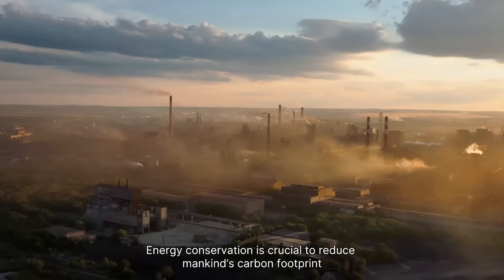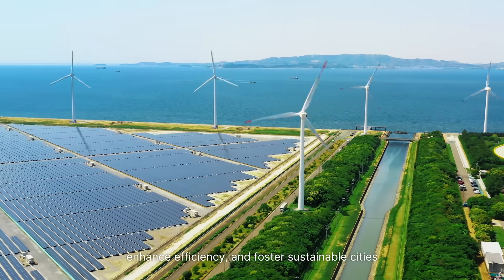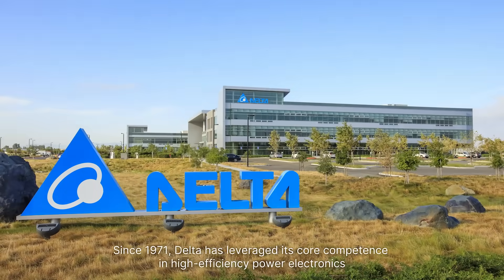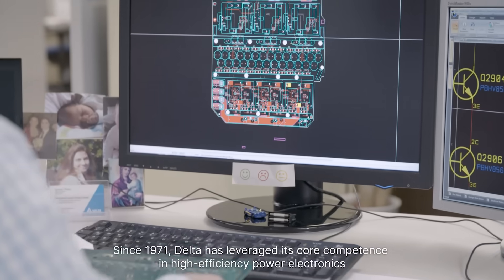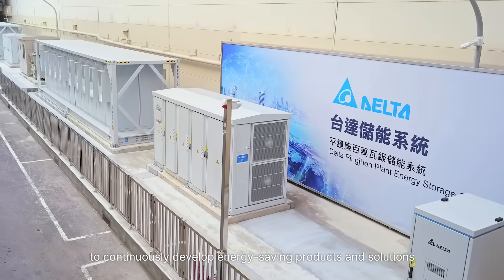Energy conservation is crucial to reduce mankind's carbon footprint, enhance efficiency, and foster sustainable cities. Since 1971, Delta has leveraged its core competence in high-efficiency power electronics to continuously develop energy-saving products and solutions.